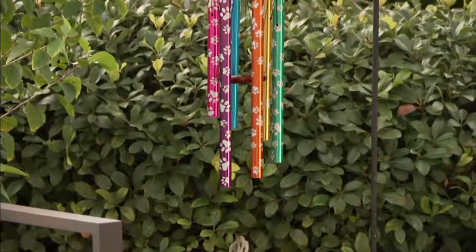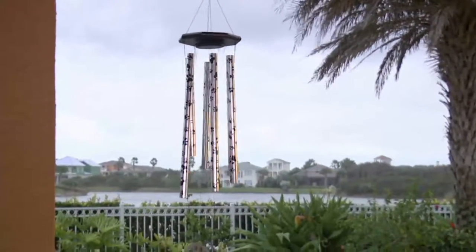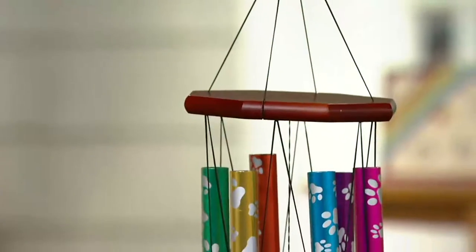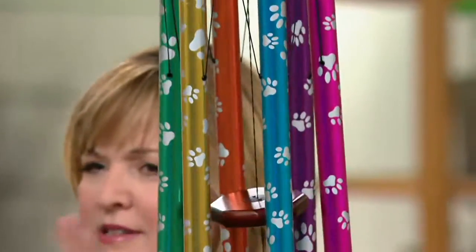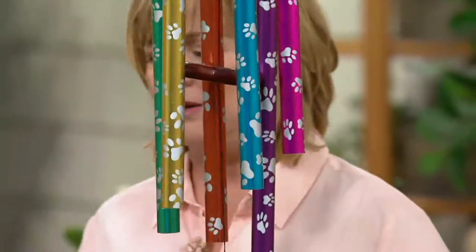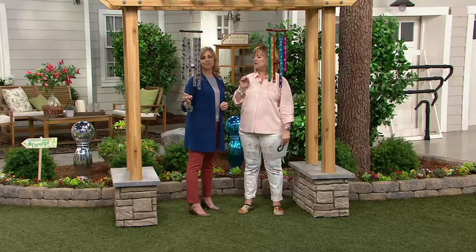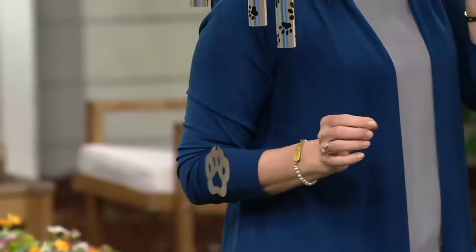I love the dangling paw print at the bottom. I drive an F-150 and the tow hitch cover is a big silver paw that I had special ordered. I've got paw prints and rescue animal themes all over my truck because it's what I carry my dogs in. I love anything with paw prints — it makes me happy, it reminds me of all those little love bugs the good Lord has entrusted to my care.